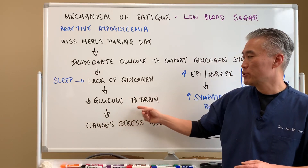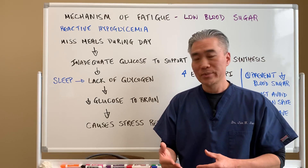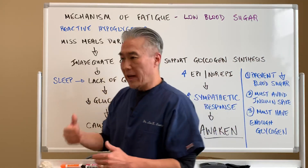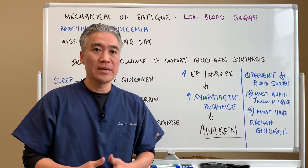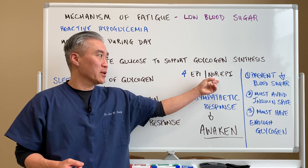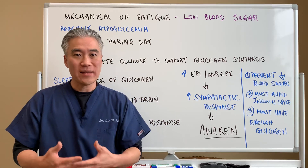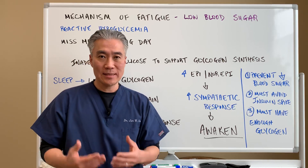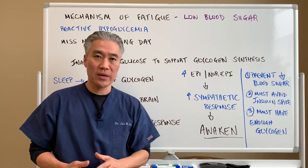There is decreased glucose to the brain because the body is utilizing your glycogen stores when you sleep, which causes a stress response. The fact that you don't have enough glycogen and enough glucose for bodily functions while you're sleeping causes a stress response. With the stress response, you have an increase in epinephrine and norepinephrine, which will increase your sympathetic drive — your fight or flight system. This will wake you up out of a deep sleep just because you have lack of glycogen and now you have epinephrine or norepinephrine going up.